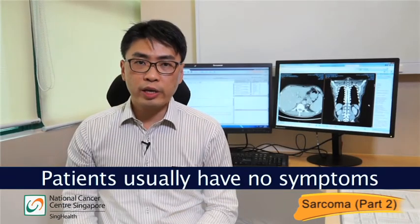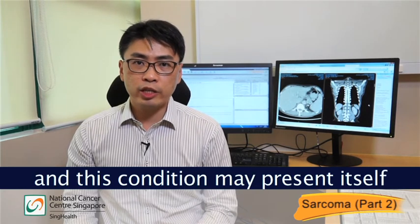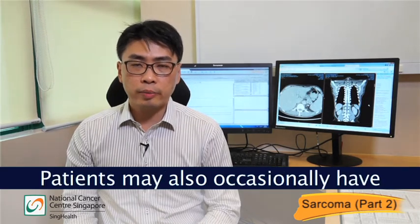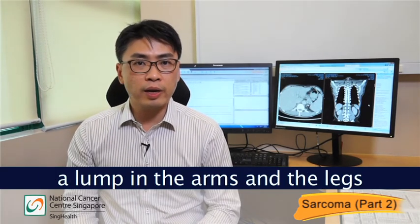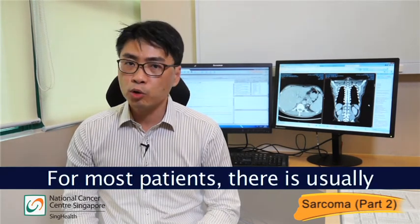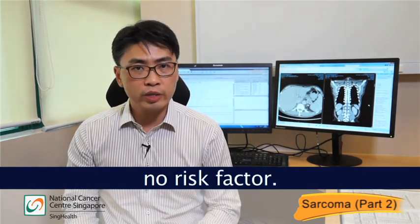Patients usually have no symptoms and this condition may present itself during a fall or as a fracture. The patients may also occasionally have a lump in the arms and the legs with no accompanying pain. For most patients, there is usually no risk factor.